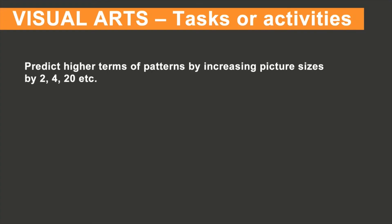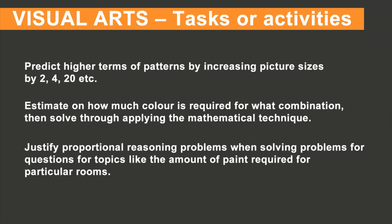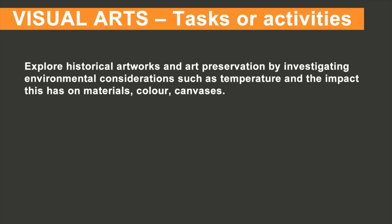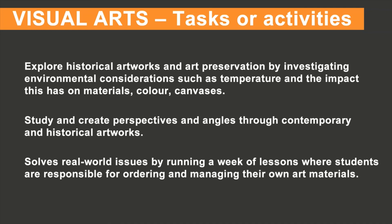Six tasks or activities you could use in your visual arts classroom: one, predict higher terms of patterns by increasing picture sizes by 2, 4, 20, etc. Two, estimate how much colour is required for what combination, then solve through applying the mathematical technique. Three, justify proportional reasoning problems when solving questions for topics like the amount of paint required for particular rooms. Four, explore historical artworks and art preservation by investigating environmental considerations such as temperature and the impact on materials, colour, and canvases. Five, study and create perspectives and angles through contemporary and historical artworks. Six, solve real-world issues by running a week of lessons where students are responsible for ordering and managing their own materials.